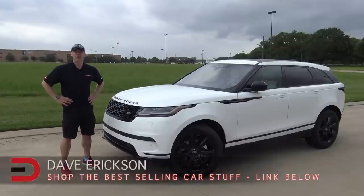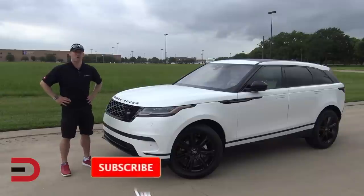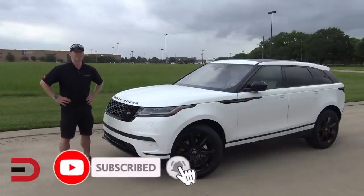Welcome back to Everyman Driver. I'm Dave Erickson. Thank you so much for watching this week. If you haven't already, please click that subscribe button and support this channel. I'm uploading new videos every week and I don't want you to miss anything.